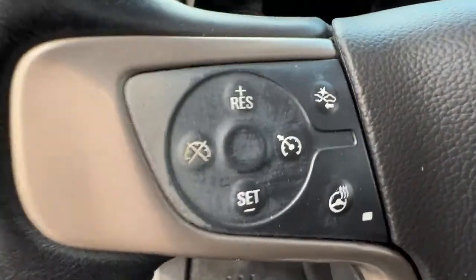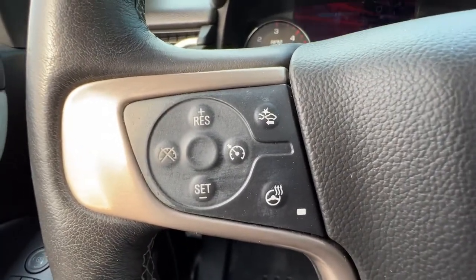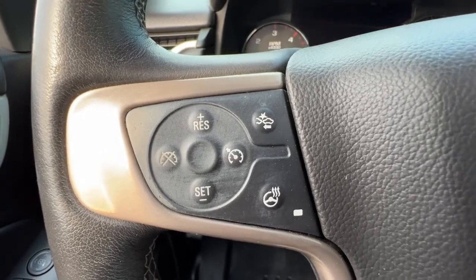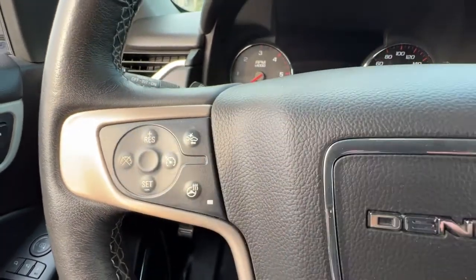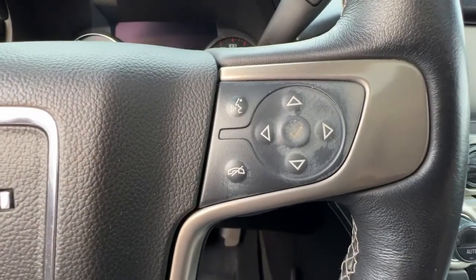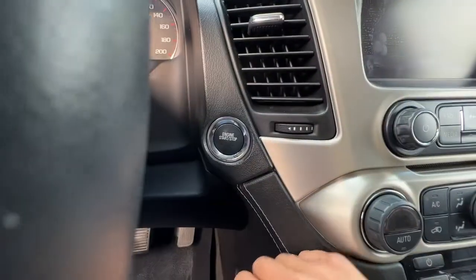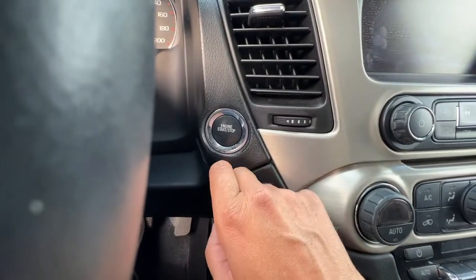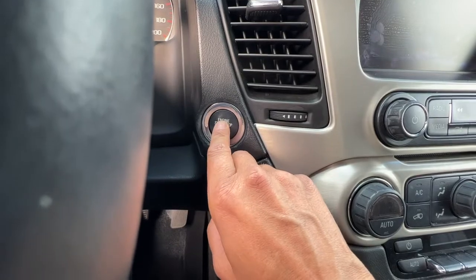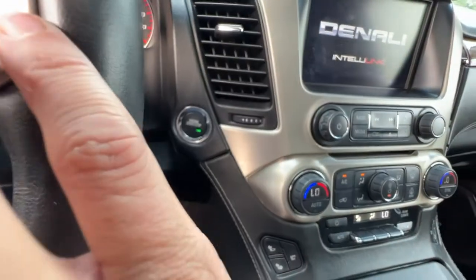Taking a look on the left-hand side of the steering wheel, we've got our cruise control, and up at the top right there we've got our forward collision alert. Right below that we're going to find our heated steering wheel. Over here on the right we've got audio controls and our hands-free Bluetooth calling. This is a push-button start — we just need our key, put our foot on the brake, press the button, and we are good to go.